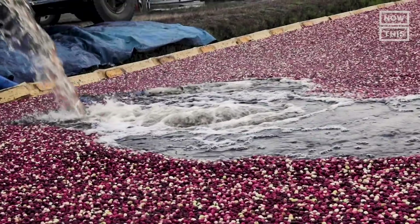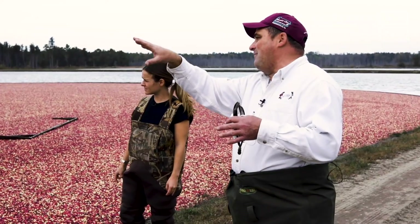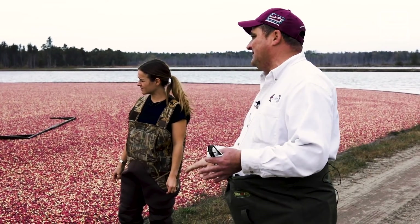Steve explained how leaves from the cranberries are collected and used as compost on a neighboring blueberry farm. Composting organic material at a large scale is a great way to prevent greenhouse gas emissions and cut down on fertilizer use. All the organic matter goes into the truck where it's then composted.